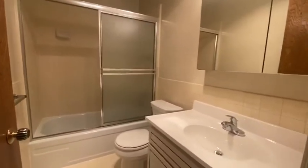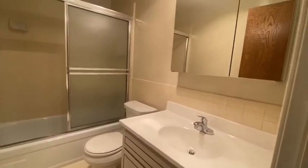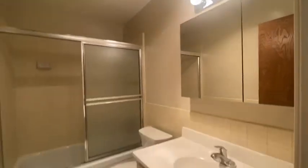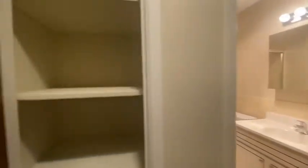There is a full bath with tub and shower, medicine cabinet, and lots of light. You also have a linen closet with good shelving.